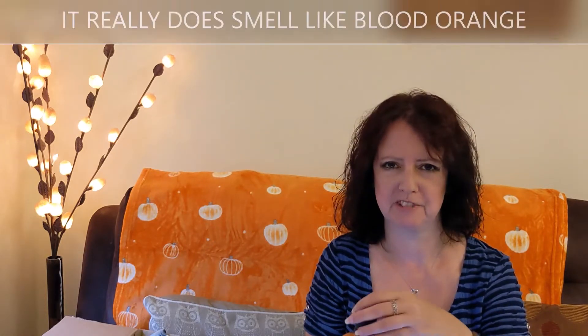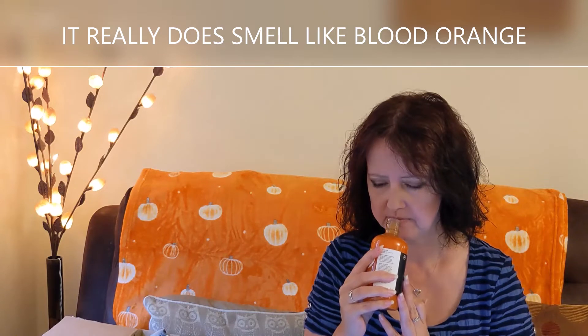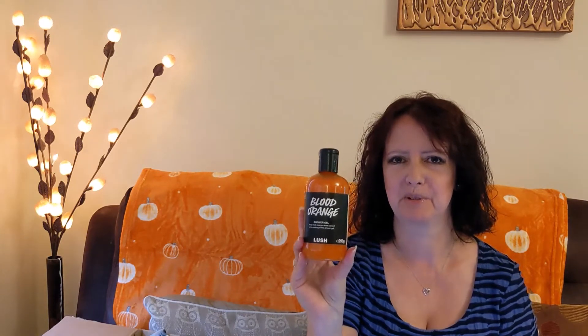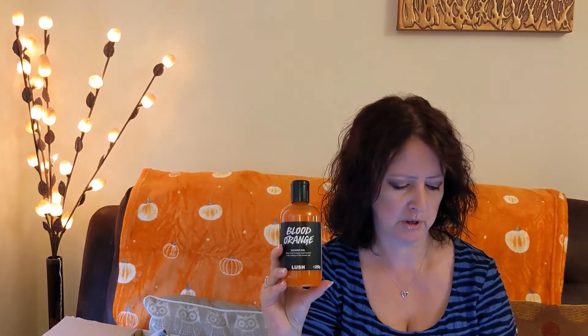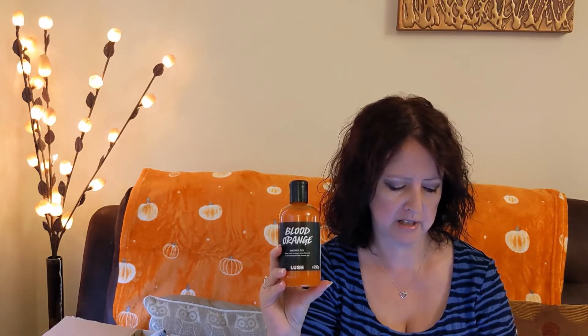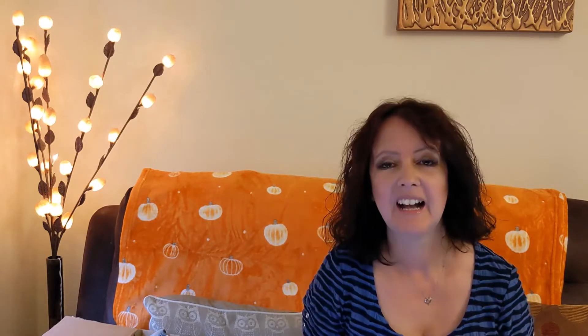When I first smelt it, it's lovely — it reminds me of San Pellegrino blood orange fizzy drinks, it smells exactly like that. Really pleased I got the medium bottle. The scent notes are fresh orange juice, organic blood orange oil, bergamot oil, davana oil, and geranium oil. If you like citrus or orange smells, definitely order this.